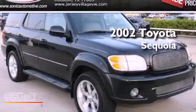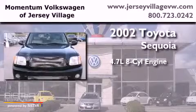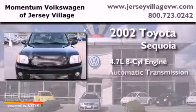This is a 2002 Toyota Sequoia. It has a 4.7 liter 8-cylinder engine and an automatic transmission.